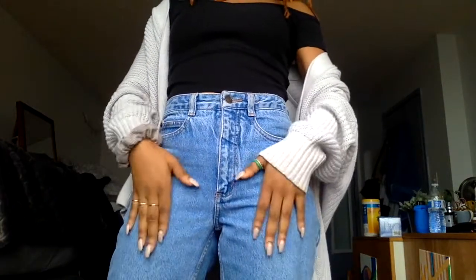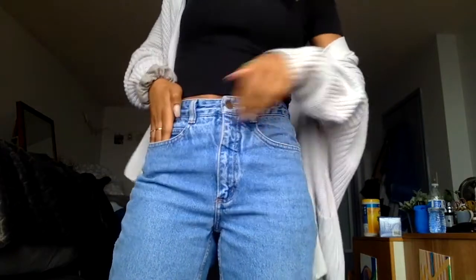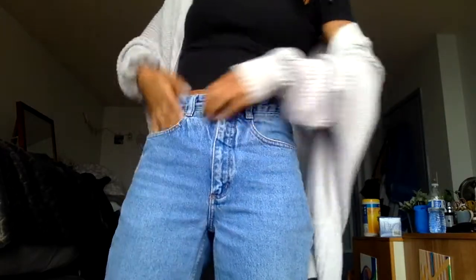I'm also wearing these thrifted mom jeans from Talbots — they look like this, nothing too crazy, just your basic mom jean. Alright, so today I'm filming a 'products I use and love' video just for you guys, you're welcome.